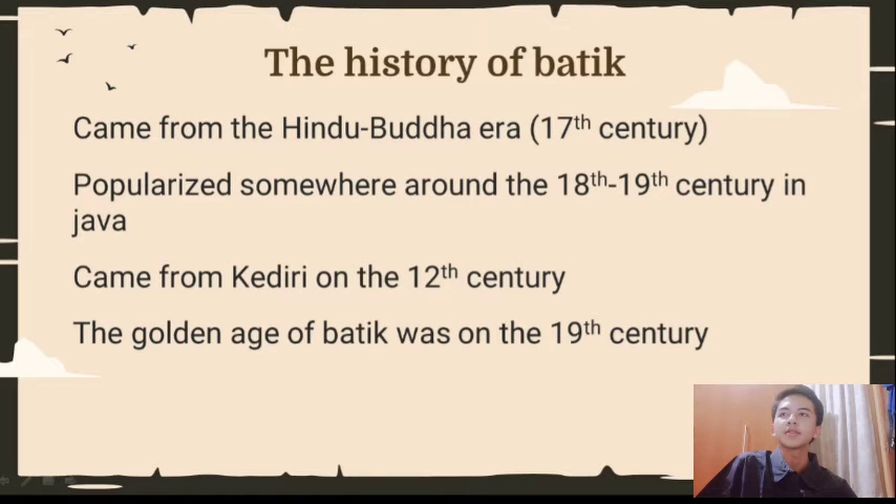Now onto the history of Batek. Batek came from the Hindu-Buddha era of the 17th century, set to grow alongside the spreading of Islam in Indonesia. Batek grew rapidly in Java, becoming widely popular by the late 18th century or early 19th century. The technique of Batek was known to be more than a millennium old — in other words, over a thousand years old. Suspected to originate from Egypt or Sumeria, Batek grew in Africa and Asia. Some evidence also suggests that Batek came from the 12th century in Kediri, a city in East Java.